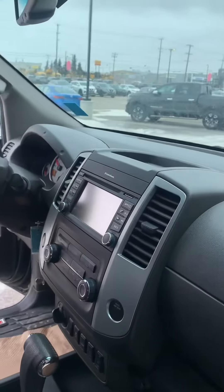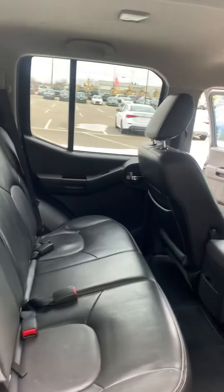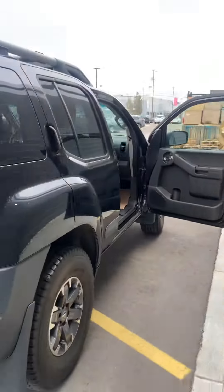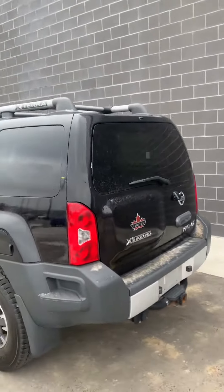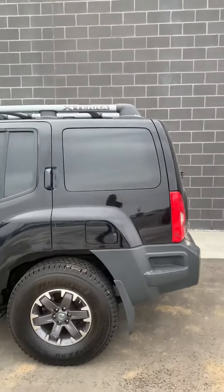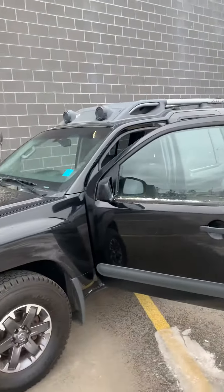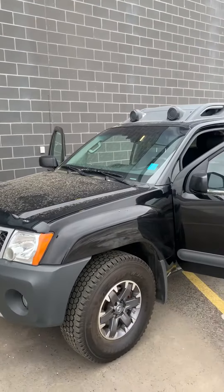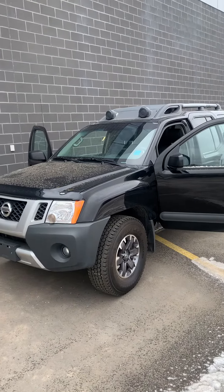Very clean inside, navigation, heated seats. So I just wanted to shoot this quick video for you, like I said, just to let you see the outside of it. Because I know that was a concern of yours. I'll get our best price to you right away as well. And hopefully we can earn your business.